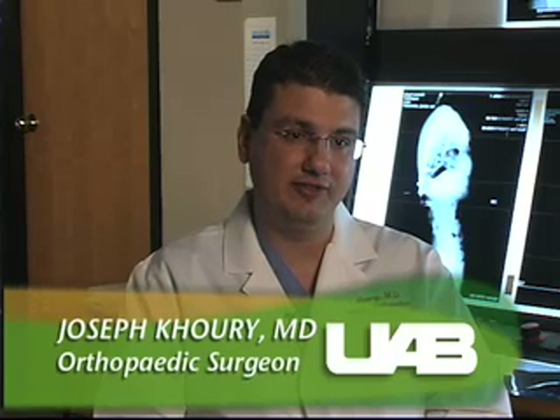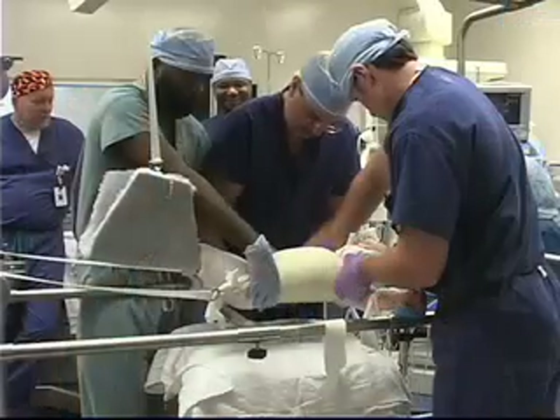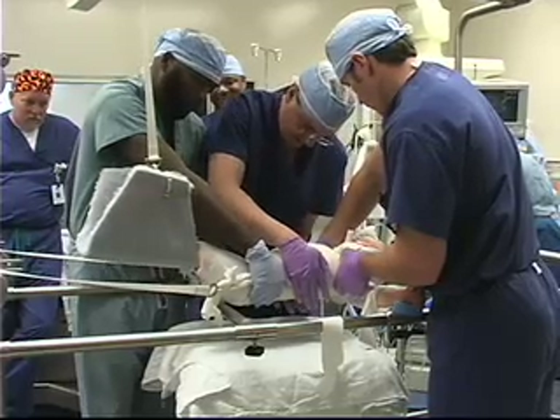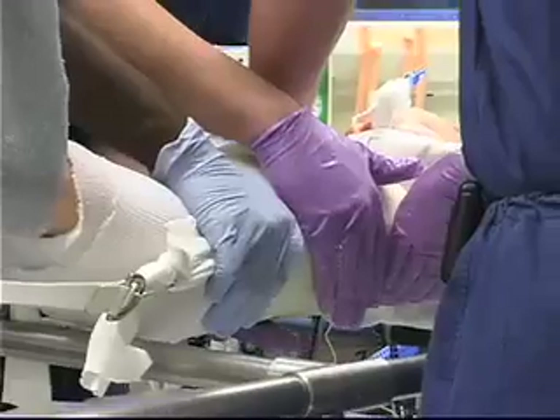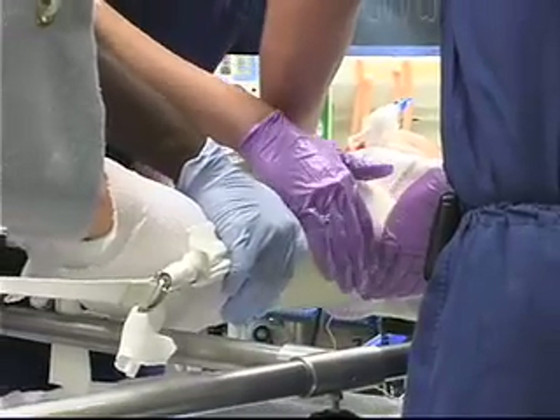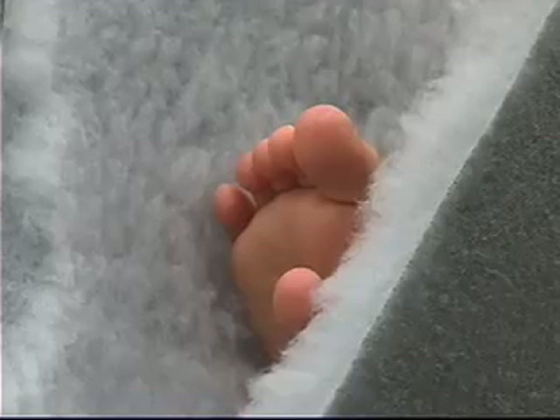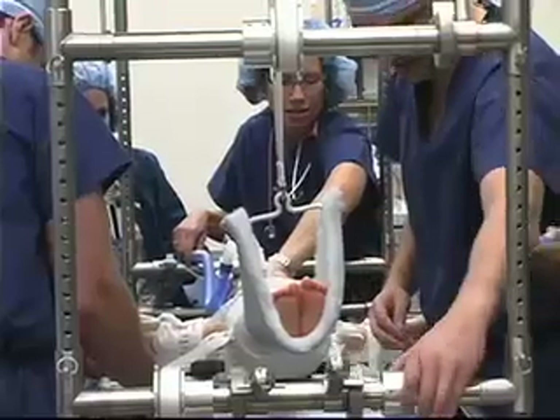De-rotating or twisting the spine back — recognizing that scoliosis is a twisting and bending phenomenon rather than just a pure bending phenomenon — and that's why it's successful. The cast applies pressures on the spine, and as the child grows in the cast, they only have one choice which way to grow, and that's out the top and down through the bottom. It's sort of like tying a young tree to a post.